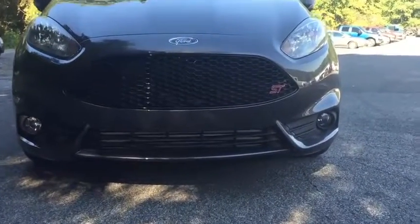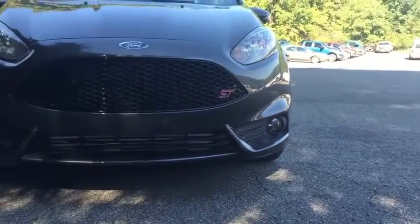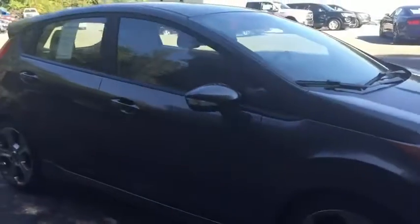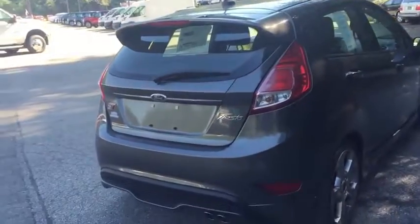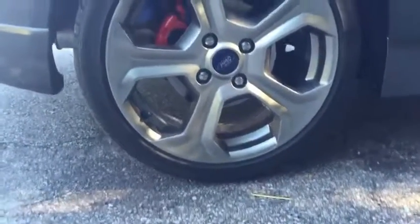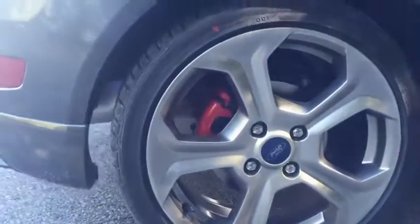As we take a look at the grille here, you see the ST emblem. ST, of course, stands for Sport Technologies. As we walk around the car, there haven't been any facelifts or anything like that for 2016 — they look the same as the previous year. Although these Rado wheels are 17-inch; they were previously an option but are now standard, along with the red-gray calipers.